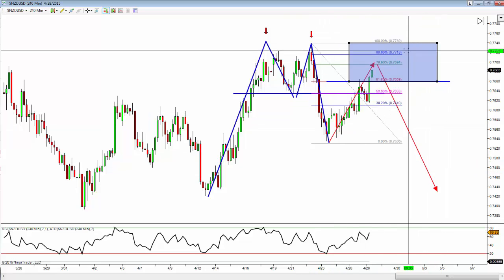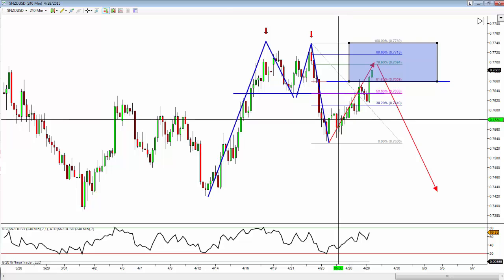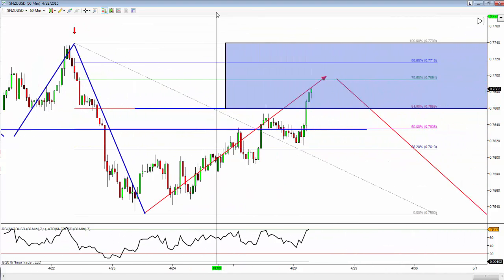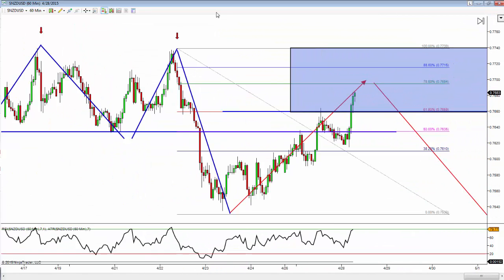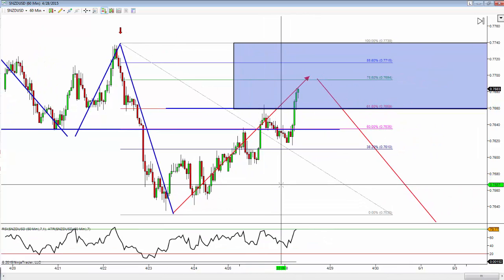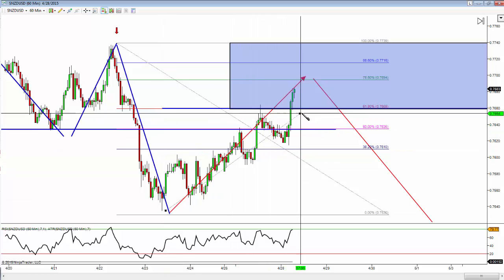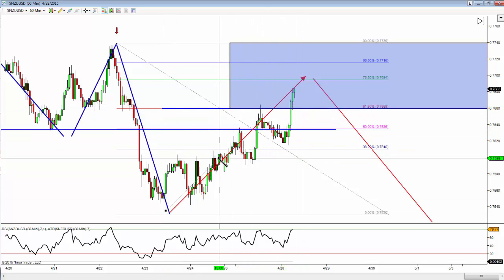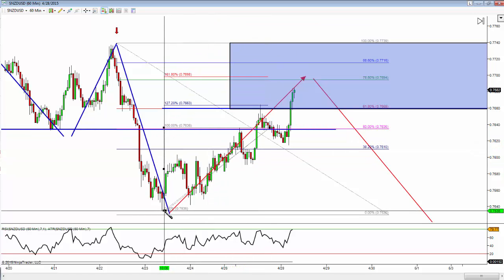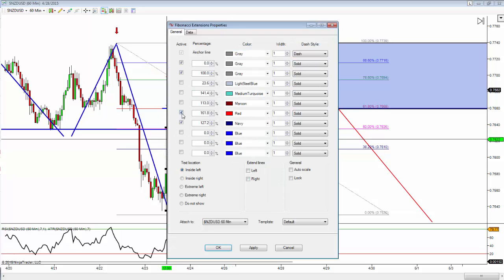I want to do my analysis to find the best potential place to get short in this zone. I'm going to go down to my lower time frame and start using my Fibonacci tools. We had a good discussion on this in the live room yesterday. I can take my Fibonacci extension from my swing low to my swing high — I have a few swing highs, let's take the smaller one first. Swing low to swing high right here gives me a 1.618 right at 76.98.